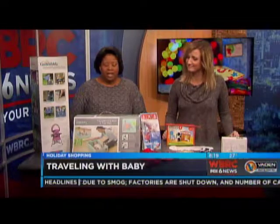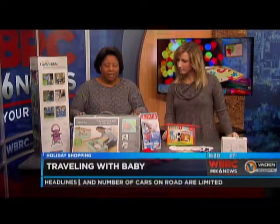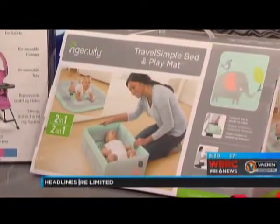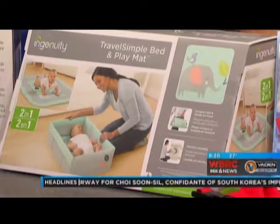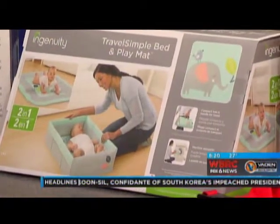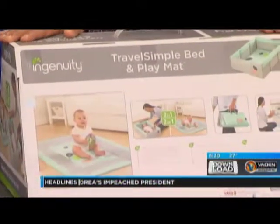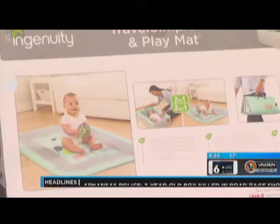And then the Ingenuity Travel Bed and Play Mat. We like this one because it's very, very small and it's under $40, so you can pick that up — very affordable. It folds out as a play mat, and then you can fold it into a box. I'll turn the box around so you can see the different variations of it. Basically, you can lay it down and let them play with it.